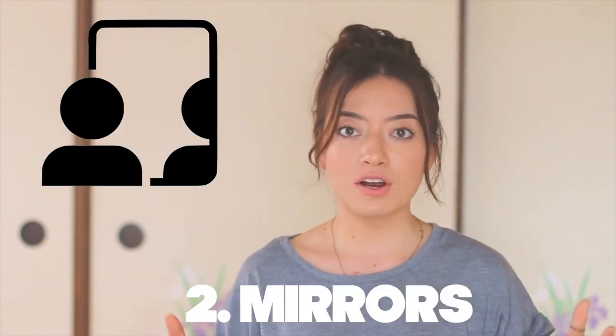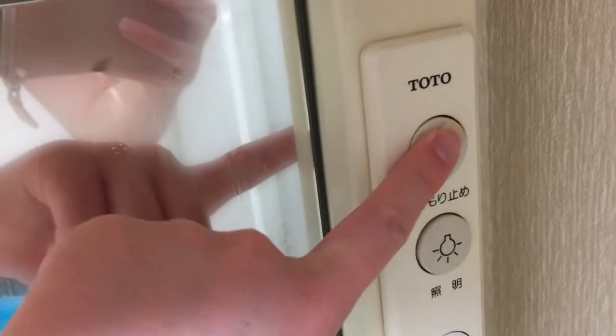Number two is mirrors. I don't believe this is the case for every house, but my house here in Japan — the bathroom mirrors have a button that heats up the mirror. When you take a shower and steam up the mirror and you're trying to get ready but the mirror is still foggy, this feature warms up the mirror so it doesn't fog up. I think that's very smart and such an innovative way to solve such a simple problem.